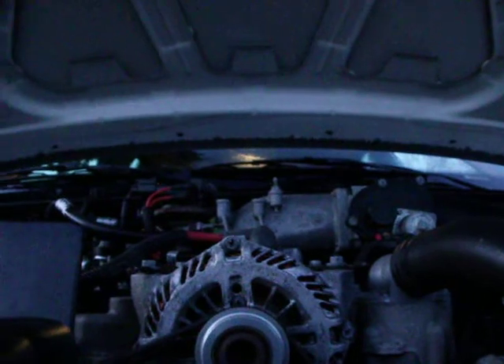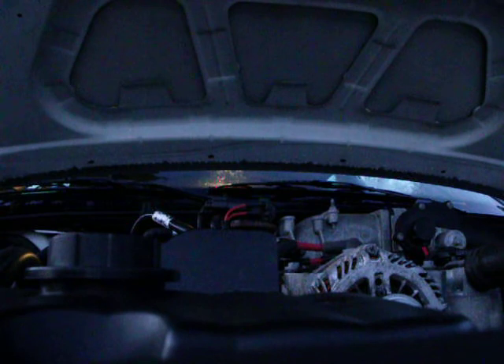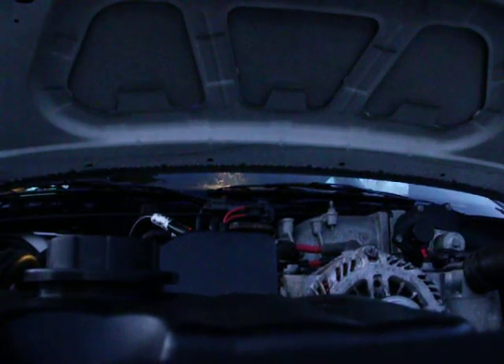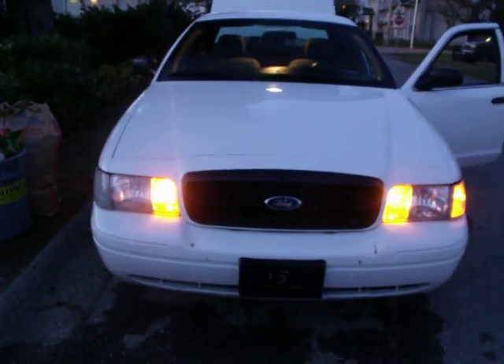Just going to rub right here. There you go — 2006 Ford Crown Victoria. Let's go.